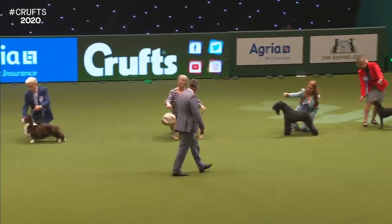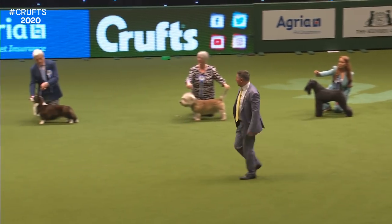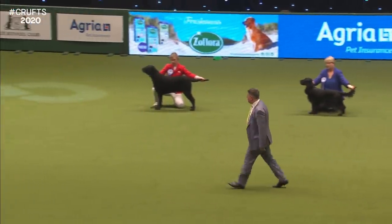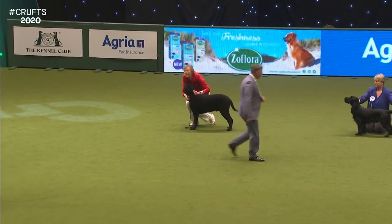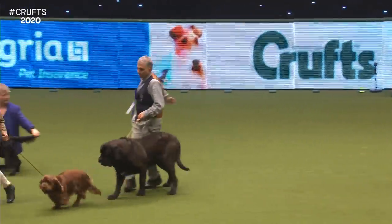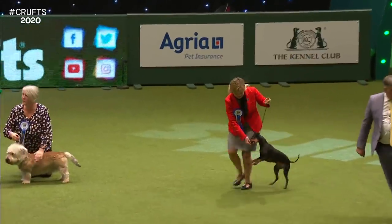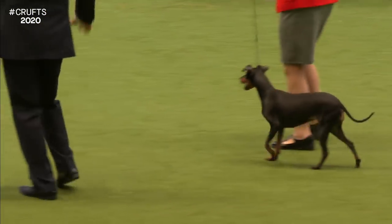Originally there were two toys, eight gundogs, one working, four pastoral, and ten terriers. Looks like he's going to start his shortlist. He's coming to this end of the line. The Curly Coated Retriever — top dog in his breed last year — the Sussex Spaniel, and the Mastiff. And in comes the Cardigan Corgi, the Kerry Blue Terrier, and the Manchester Terrier. And they are the final six for the shortlist for winning the Vulnerable Native Breeds final for 2020.